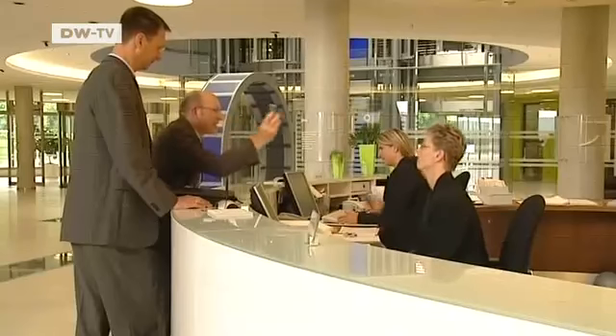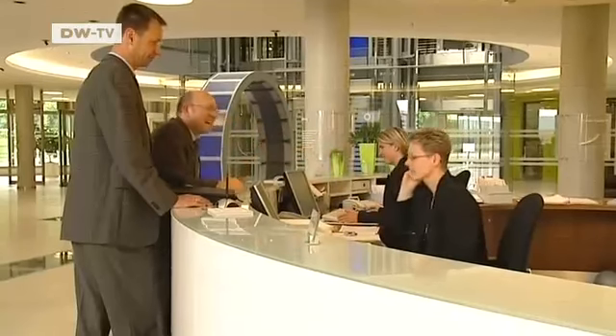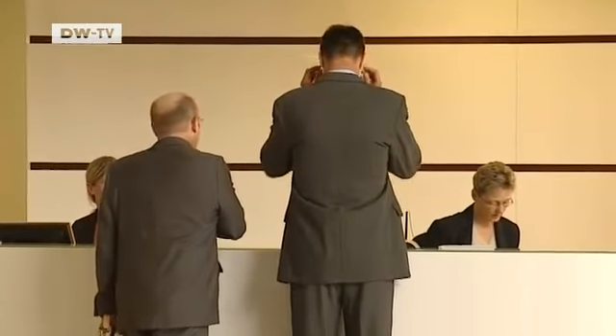This is basically where SAP software is sold and distributed. That means the client who comes in here is either someone who already owns our software and wants to buy more, or he's a first-time customer.